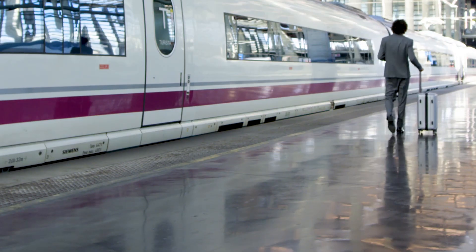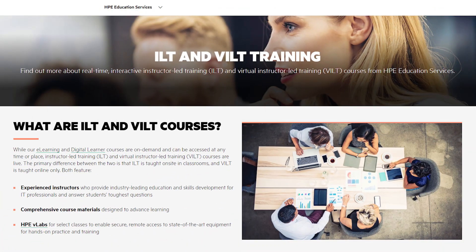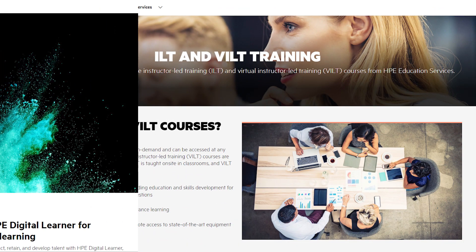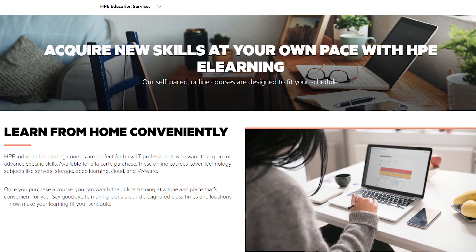Regardless of whether you are working remotely, in the office, or a combination of the two, HPE Education Services has training to help you boost your skills or learn new ones so you and your organization can stay competitive in today's fast-paced, ever-changing environment.